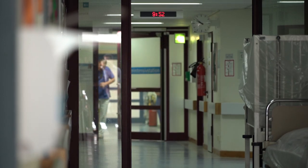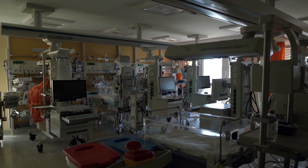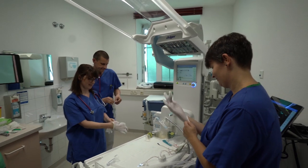Here in Traunstein we deliver between 1,600 and 1,700 babies every year. We are prepared to care for a premature baby around the clock. This means that we always have a Baby Leo standing pre-warmed in the intensive care unit.